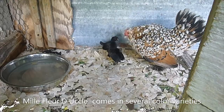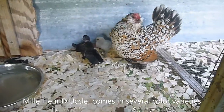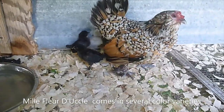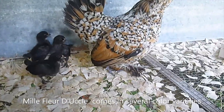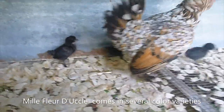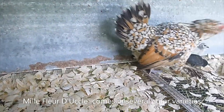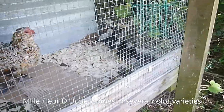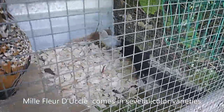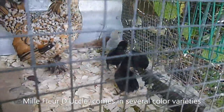Here we got some new baby chicks. These are the bootleg bantam — they're little mixed chicks. I like the little socks they have on their feet. Here they are.